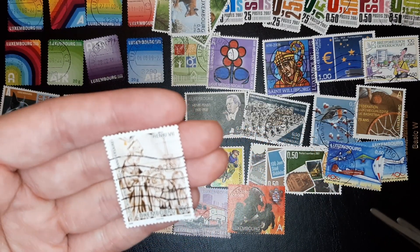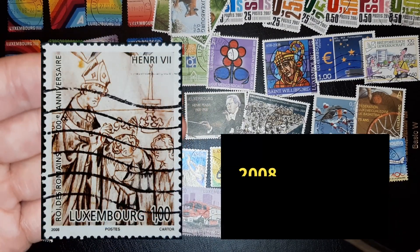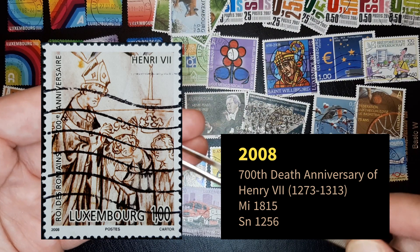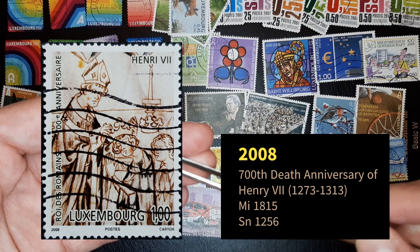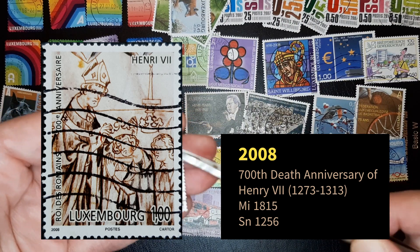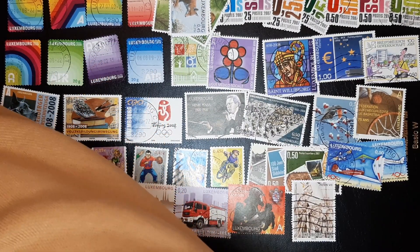Henry the seventh. When I see Henry like this I think Henry with an 'i' — not with an 'i'. I was thinking about England or Great Britain's Henry, but this is written differently. Still a lot to learn about Luxembourg. Stamps take you on a journey.